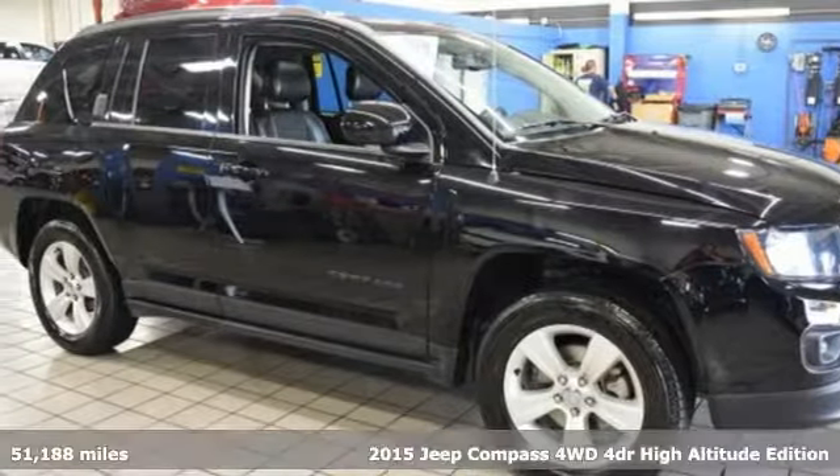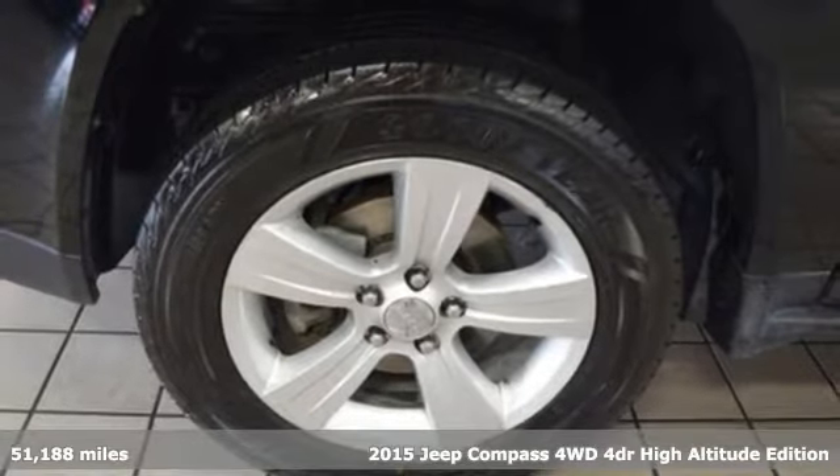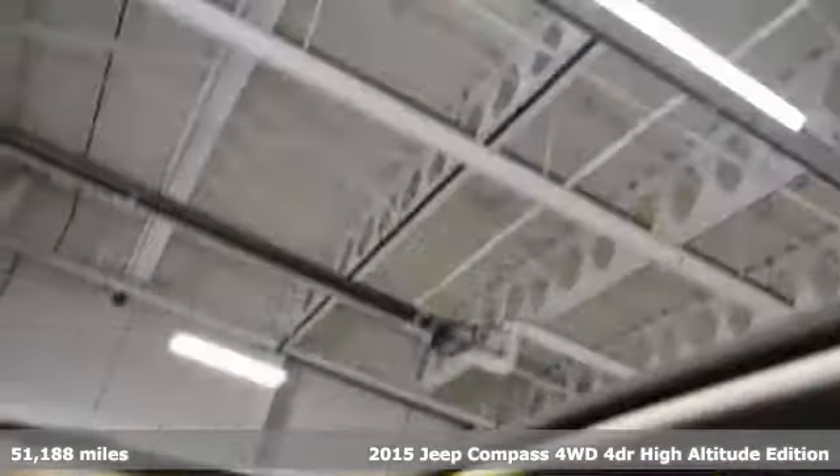It's a 2015 Jeep Compass. Its size makes it practical, and since it's a Jeep, it can go practically anywhere.